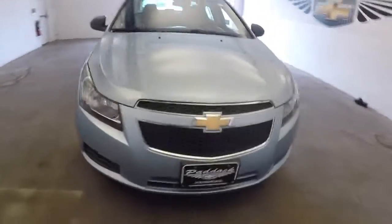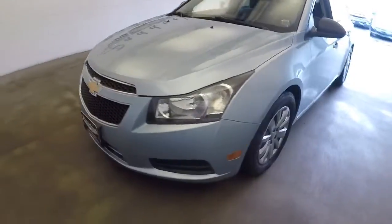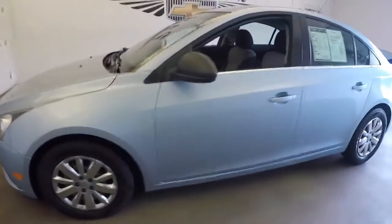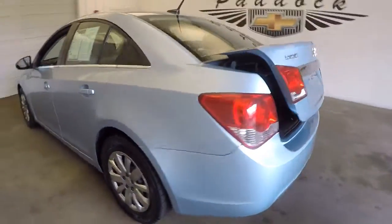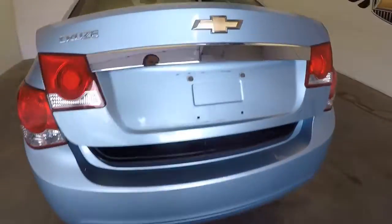Let's take a closer look at this 2011 Cruze. Got that ice blue exterior paint, really in nice condition. In this video walk-around we're going to start at the back and work our way to the front.